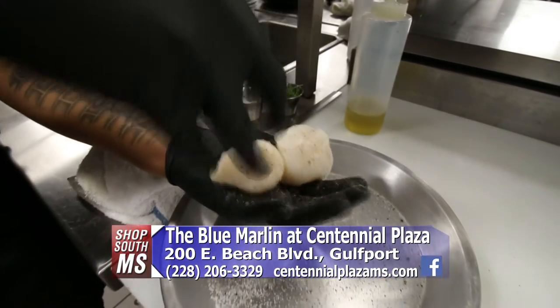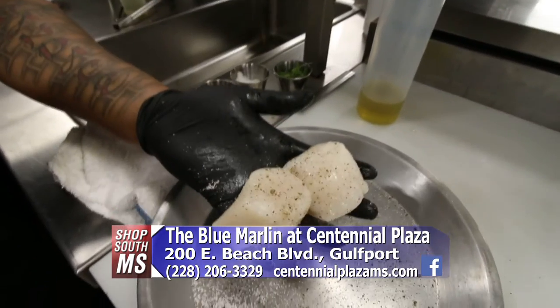We're going to go back into the kitchen here in just a little bit and see some of the wonderful food. You've got a new head chef — Monique Horde. She helped open the restaurant as our sous chef, and we were in need of a chef and she's proven herself above and beyond what we ever expected. So now she is our new chef. Let's step back there and see what kind of magic she's making here at the Blue Marlin in Centennial Plaza in Gulfport.